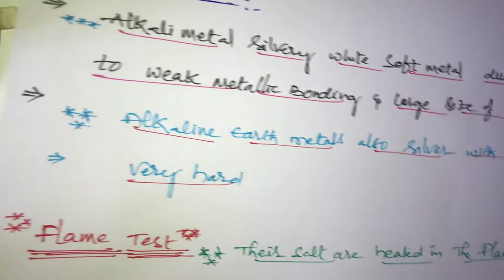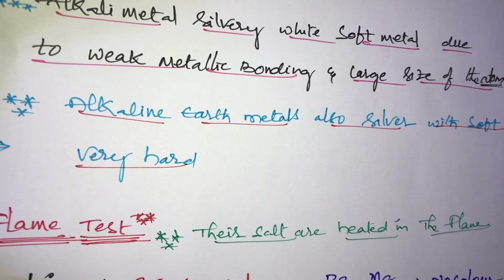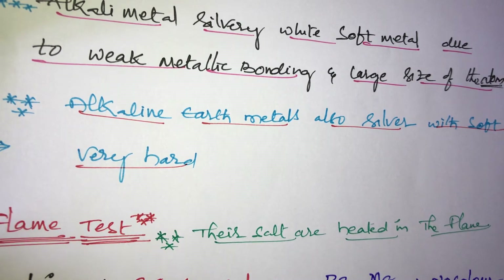Alkaline earth metals are also silvery and soft, but they are very hard compared to alkali metals. So 2A group elements are harder than 1A group elements.